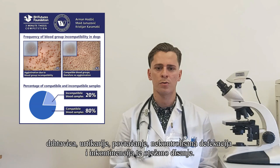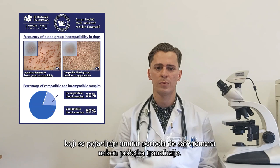Symptoms of this reaction include trembling, urticaria, vomiting, uncontrolled defecation, incontinence, and shortness of breath, which occur within 1 hour from the start of the transfusion.